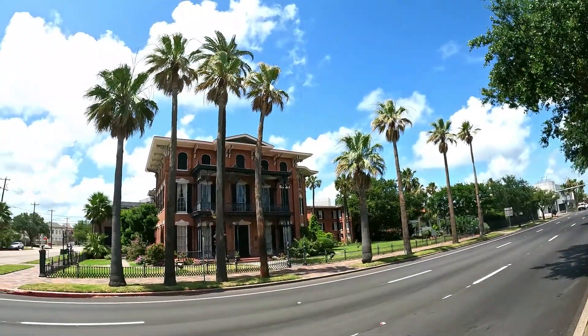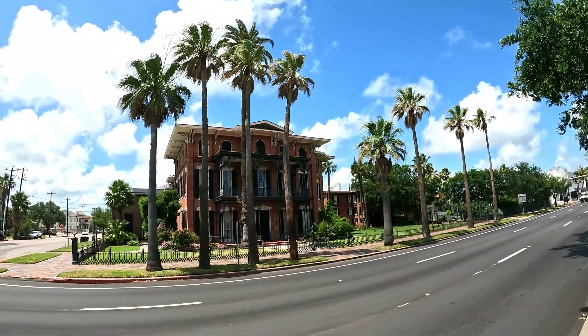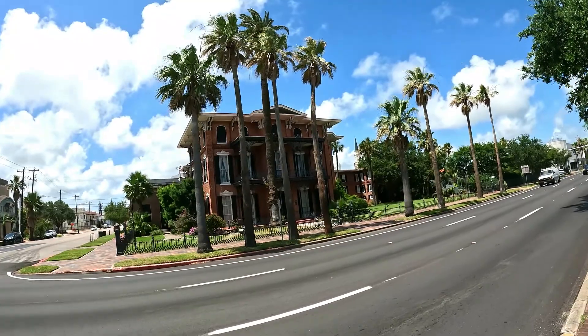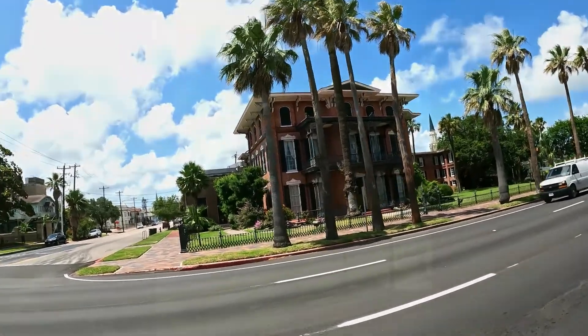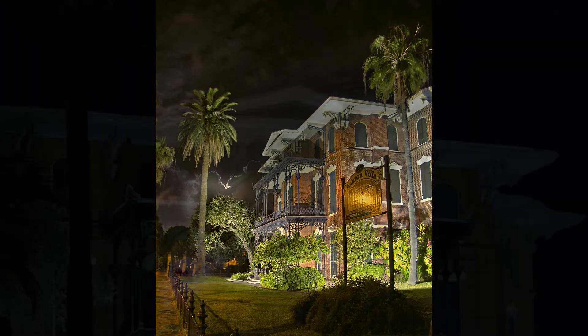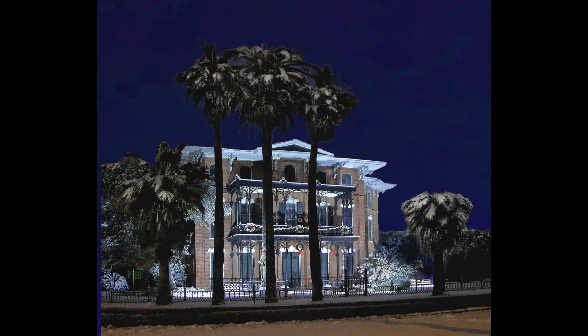This is the Ashton Villa Mansion. It was the first mansion built in Galveston in 1859 by Colonel James Brown. He was a hardware merchant and a banker. The Confederate Army used it as headquarters during the Civil War.